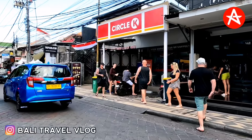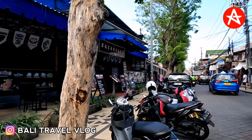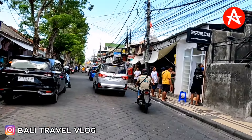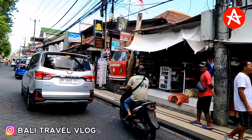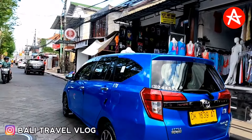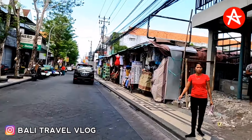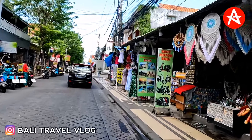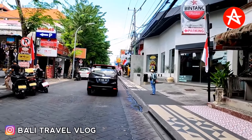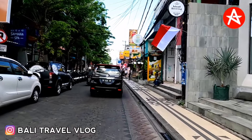On the right side — wow, so busy with so many trees, that's good. On the left side this is Legian Paradiso, still quiet at the restaurant — I think breakfast has already finished. I hope this video also brings back memories for those of you who have ever driven or walked around this area to do shopping. It's very nice to drive slowly without much traffic.